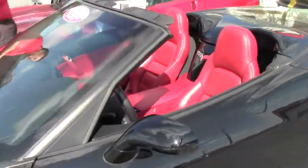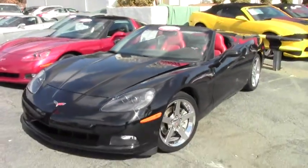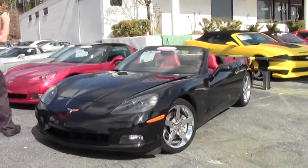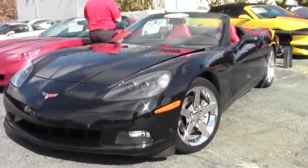Welcome to Buy A Vet. Today we're going to take a look at a 2008 Corvette. There's only 712 of these made in 2008. It is the black with the beautiful red interior. She is an automatic with 48,000 miles on her.